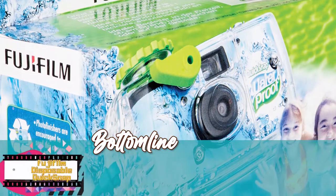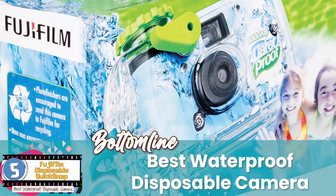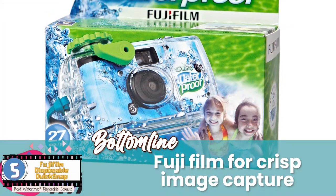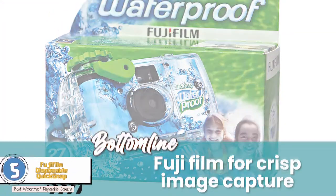The bottom line is, it's the best waterproof disposable camera. It can be used in wet conditions and underwater, and it includes the reputable Fujifilm film for crisp image capture.